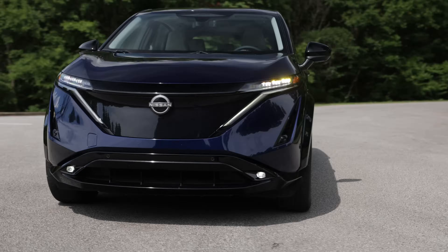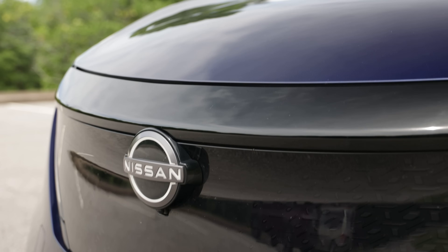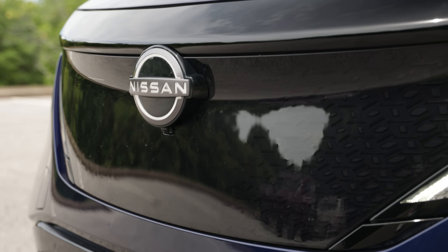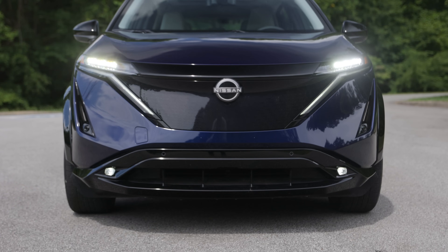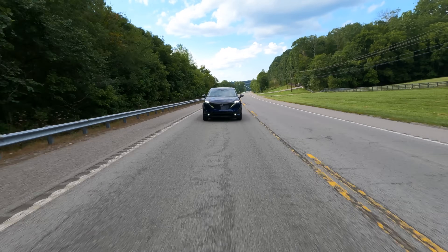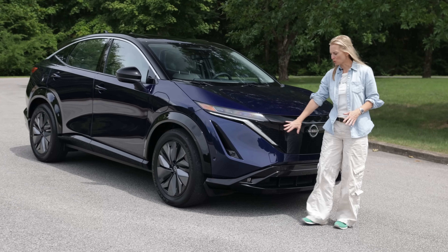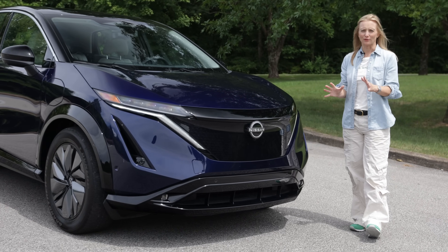Since we're looking at it, let's start here. The most obvious thing is probably the front end — no grille. Why would you need it? Instead, Nissan is using a shield with illuminated badging to house sensors for driver assistance features like their ProPilot Assist system. Nissan's V-Motion headlights incorporate really nicely with this shield. I think they work very well together, looking very modern.